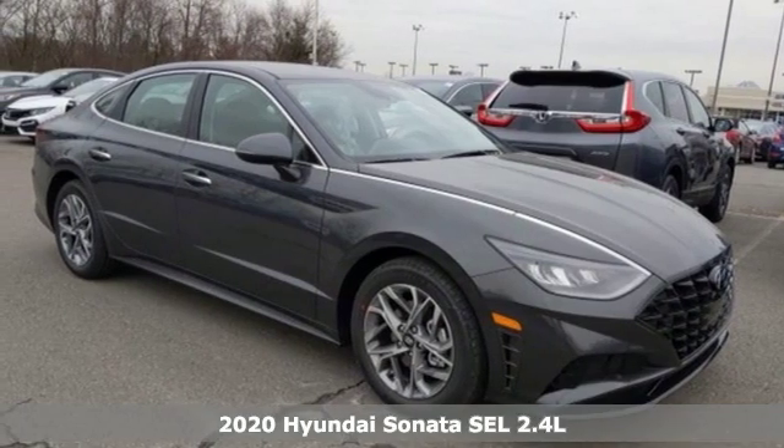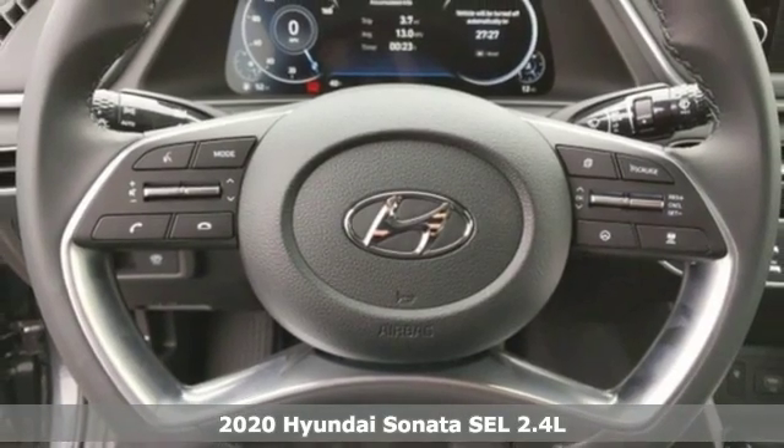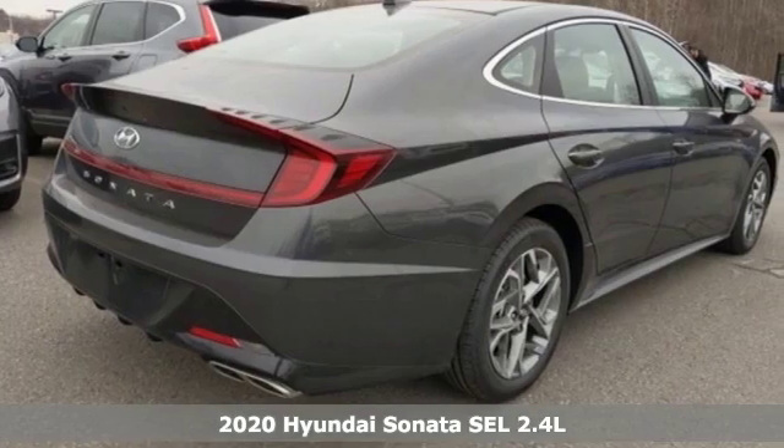Here's a new 2020 Hyundai Sonata. Hyundai's attention to detail means a better driving experience for you, and it comes with all the amenities you need.